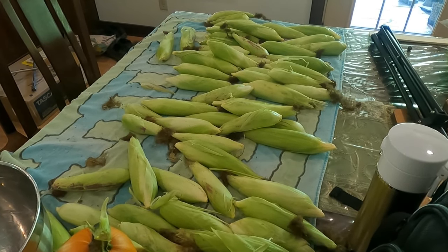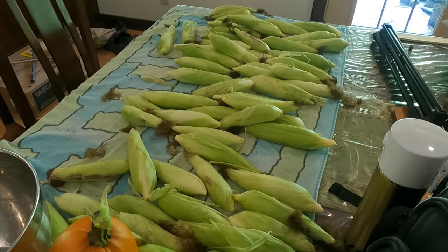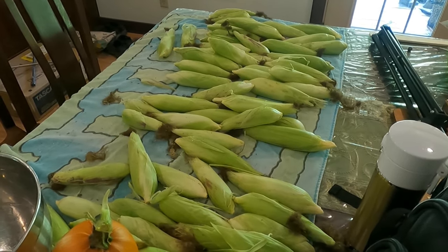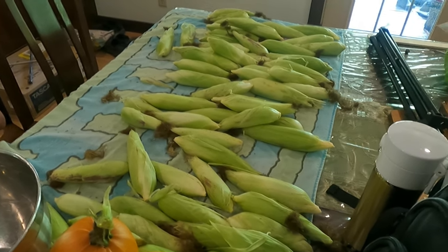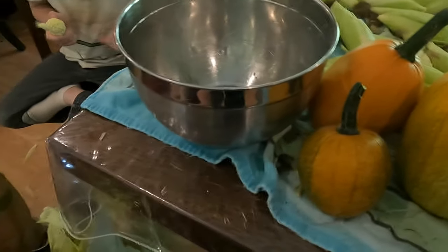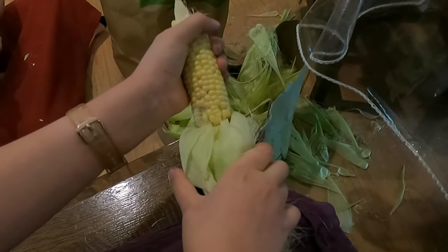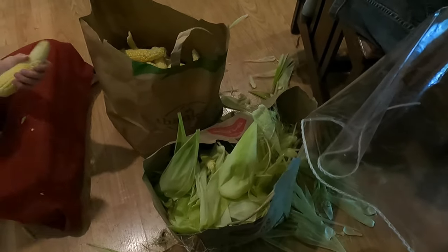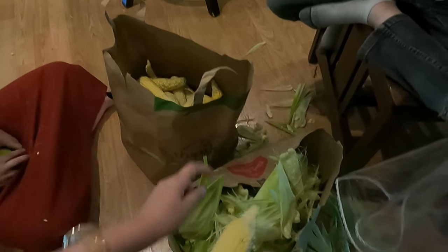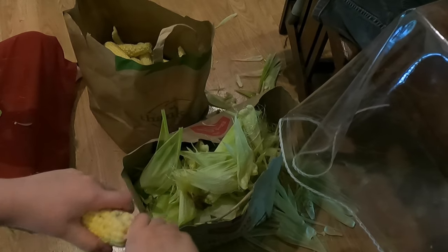This is some of the corn we've harvested so far. They are not waiting for me — they're digging right in. First, we pick it out of the garden, bring it into the house, and shuck it. Pull it down and snap the bottom off, then throw it in. Put the corn in one bag and the husk in the other. That's how it's done.